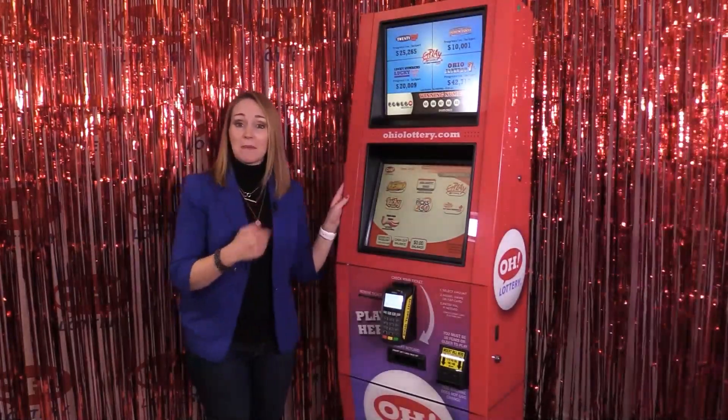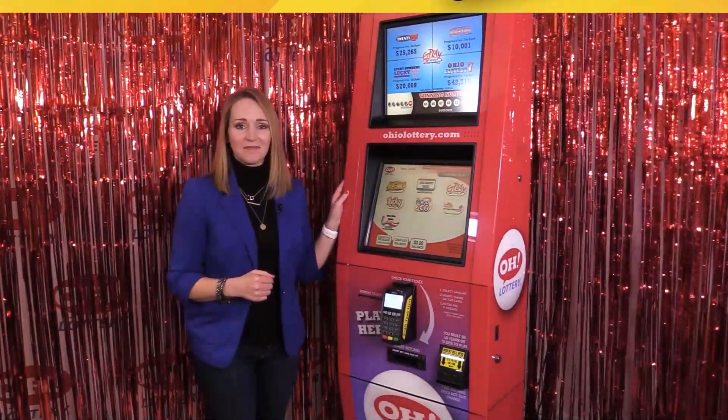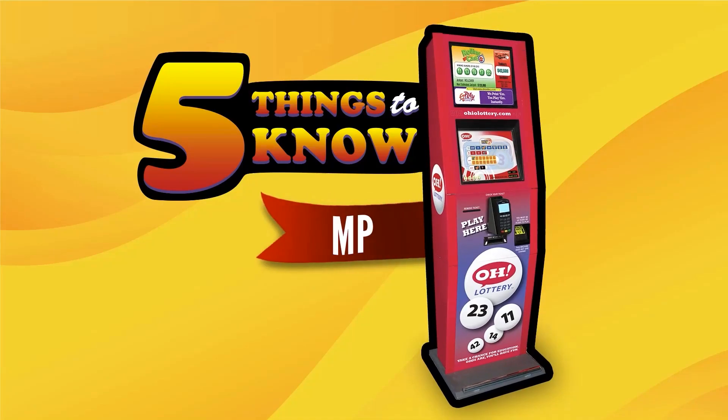This self-serve station is the MP, short for Multiplay. Here are the top five tips for using the MP.